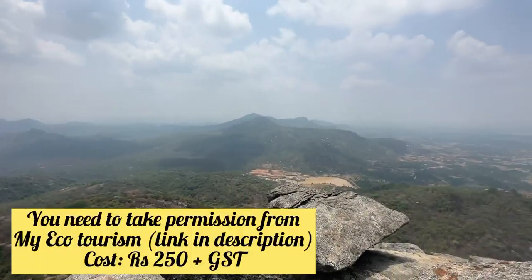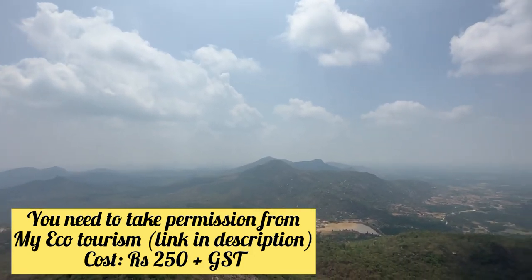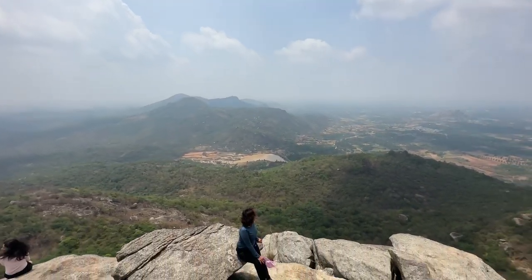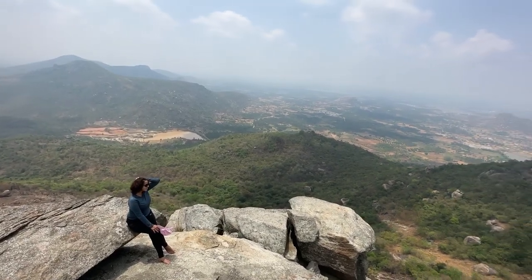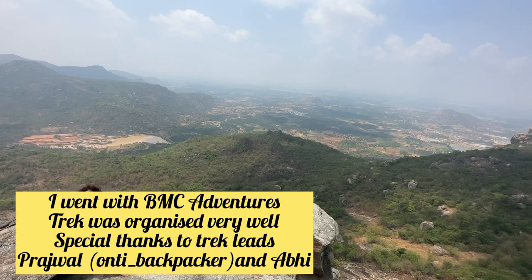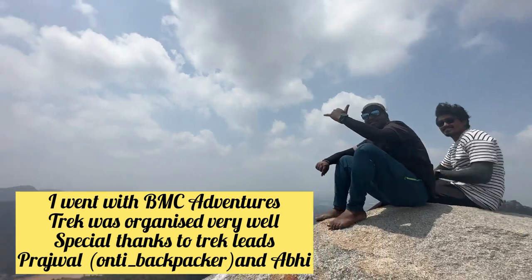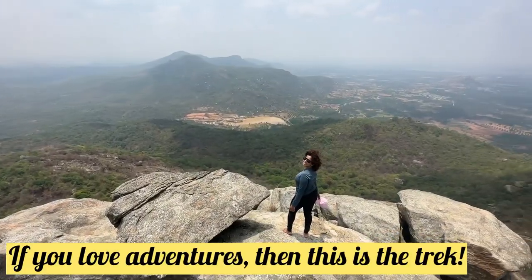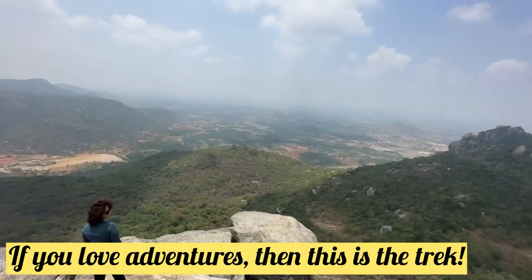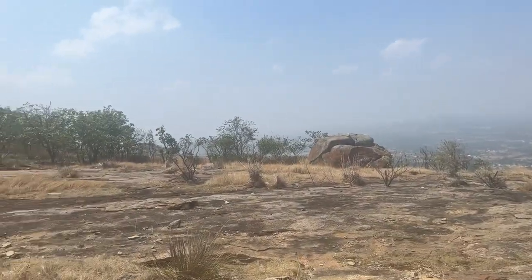This trek requires permission from MyEcoTourism. The trek fees are 250 rupees plus GST. If you are going through a trekking agency, the agency can obtain the permission on your behalf.